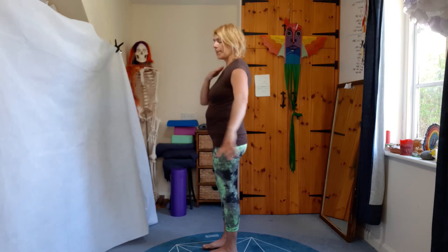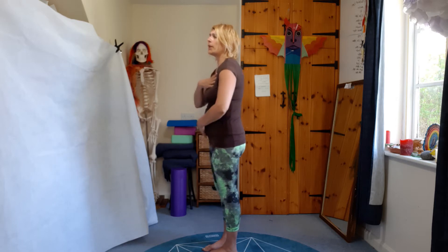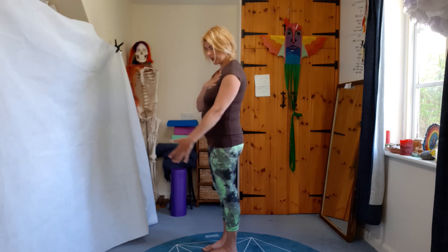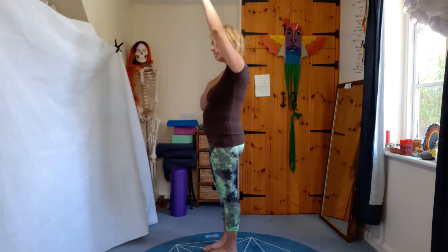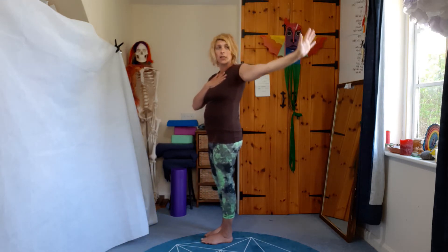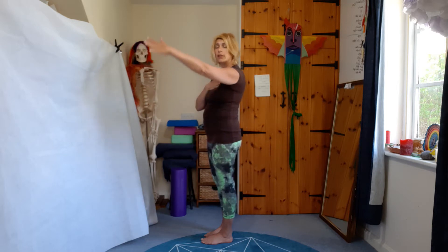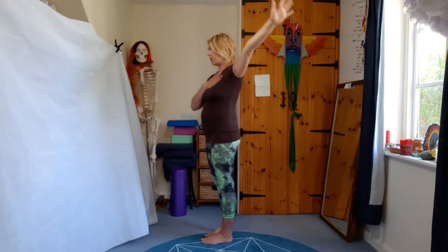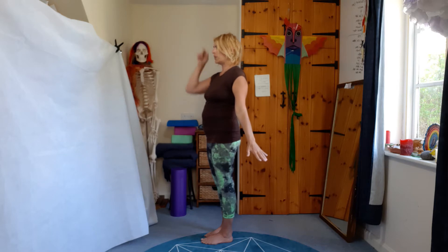Now we're going to do some arm circles. Make sure you don't bring your chest up, as that puts compression on your back — drop your chest. Have your thumb pointing forwards and slowly circle your arm up. Turn your hand when you're at the top so palm is facing out, and your little finger leads as you come back down. It's a really nice arm stretch, and a good warm-up for getting things off those top shelves.